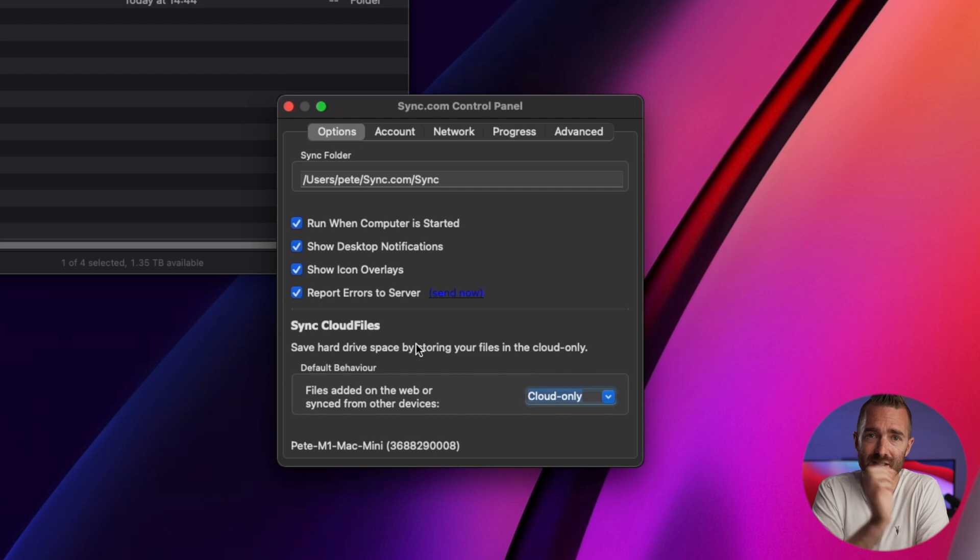Sync also has a feature called Sync Cloud Files, which mirrors the smart sync feature of Dropbox, where it will prevent your sync files from taking up space locally. This is how I operate because we have terabytes of video files that I want to store in Sync, and we don't all have those terabytes of storage on each of our machines. So Cloud Files allows us to still see everything in our Sync account without it taking up a huge amount of disk space.